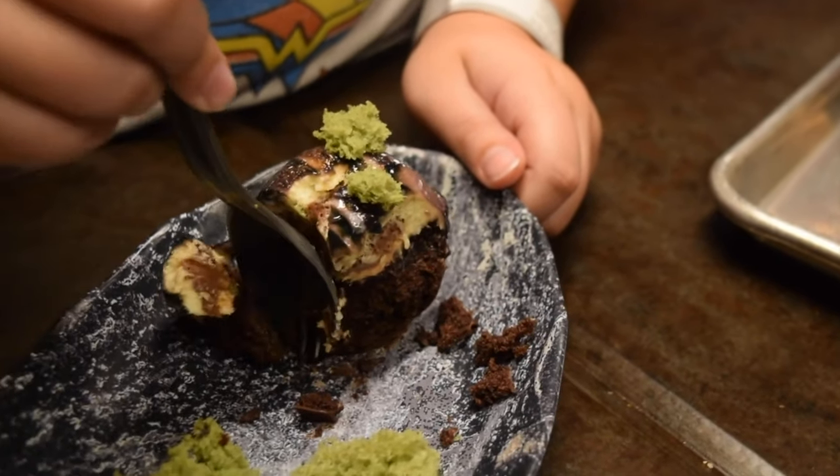So there you have it, my complete guide for all the dining locations within Disney's Hollywood Studios. Don't forget to subscribe for more useful videos about Walt Disney World and other theme parks from around the world. If you want to know more about the attractions at Hollywood Studios then check out this video here. Thanks for watching and I'll see you next time on Disney Parks Addict.